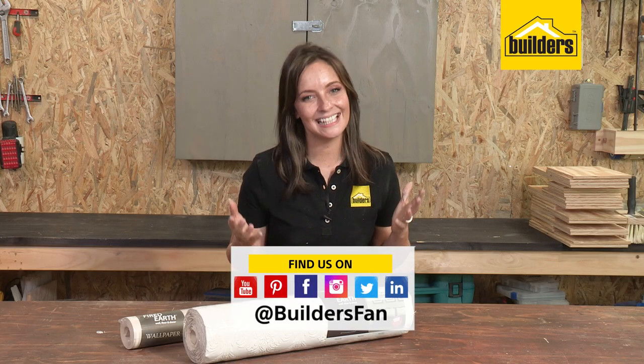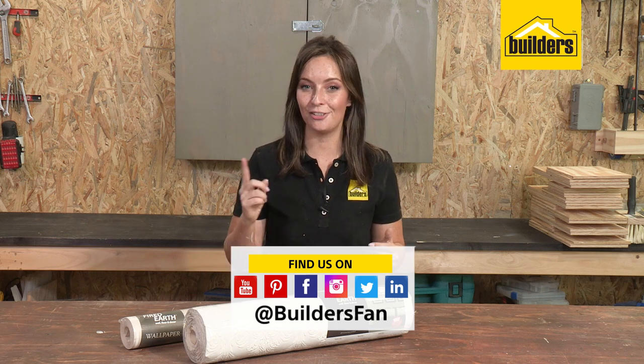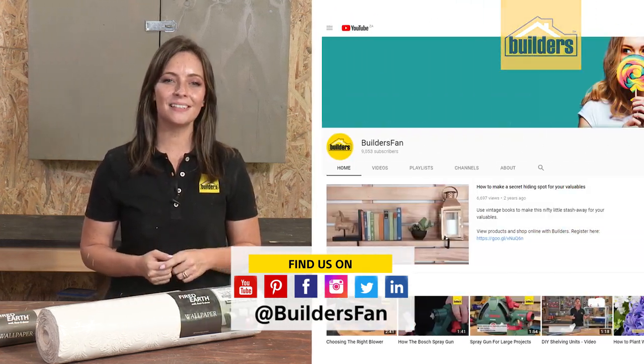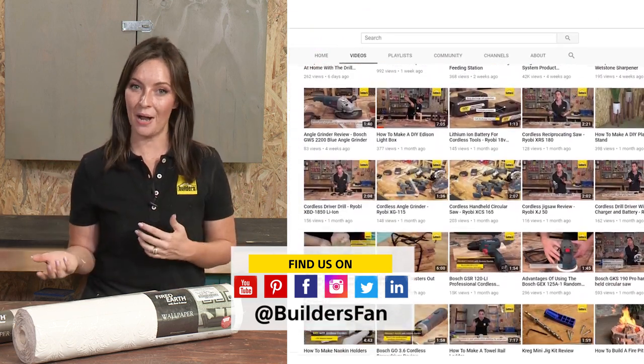If you found this clip helpful and inspiring, please give it the thumbs up and share it with your friends and family. And don't forget to subscribe to the Builders Fan YouTube channel where you can watch more product reviews like this one or DIY projects.